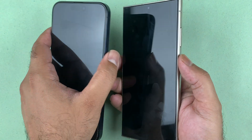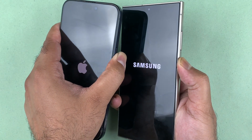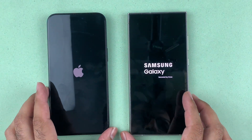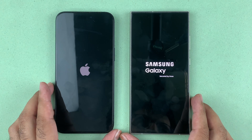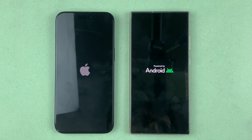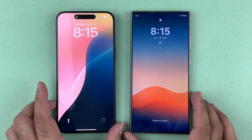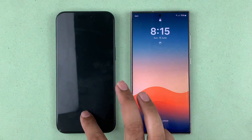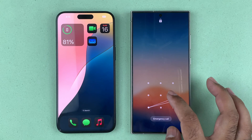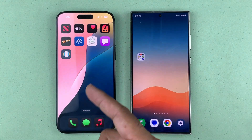Let's kick things off by booting up both devices at the same time and see which device is going to be faster in terms of boot up speed. In my last speed test comparison, the Galaxy S24 Ultra was the winner in boot up speed. So let's see what effect iOS 18 has. Quite surprisingly, the iPhone 15 Pro Max is faster in terms of boot up speed compared to the Galaxy S24 Ultra, which means iOS 18 has brought improvements in speed and performance.